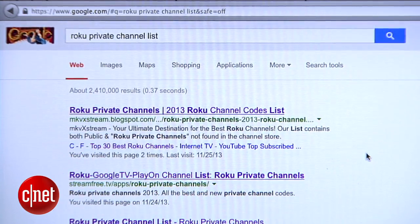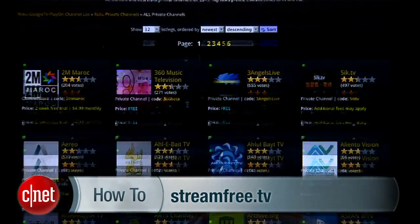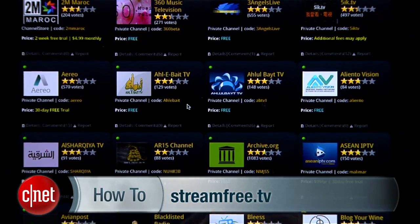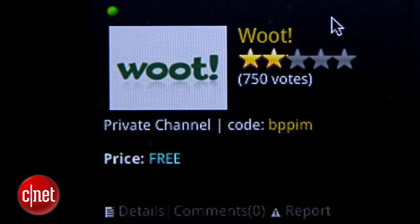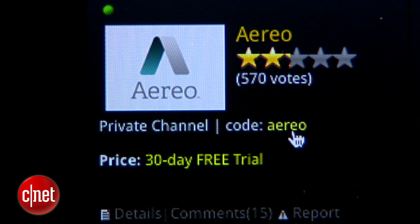One of the lists I found that was most current was on a site called streamfree.tv. On any of these sites, you'll find a code for installing the channel that you want. For example, the Woot channel is BPPIM. If you're an Aereo subscriber, the code for their channel is a little easier to remember.